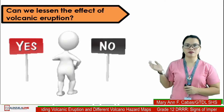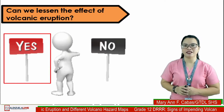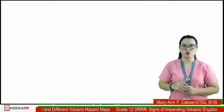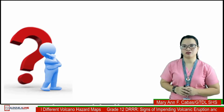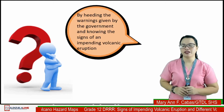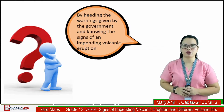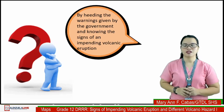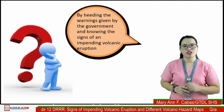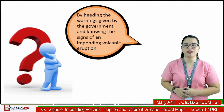Can we lessen the effect of volcanic eruption? Yes, we can — but the question is how? Of course, by reading the warnings given by the government and knowing the signs of an impending volcanic eruption. As we continue, I want you to look at the pictures so you can recognize the signs of an impending volcanic eruption.